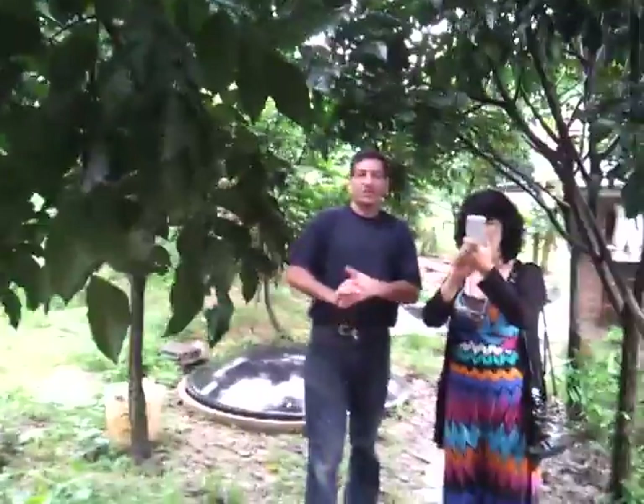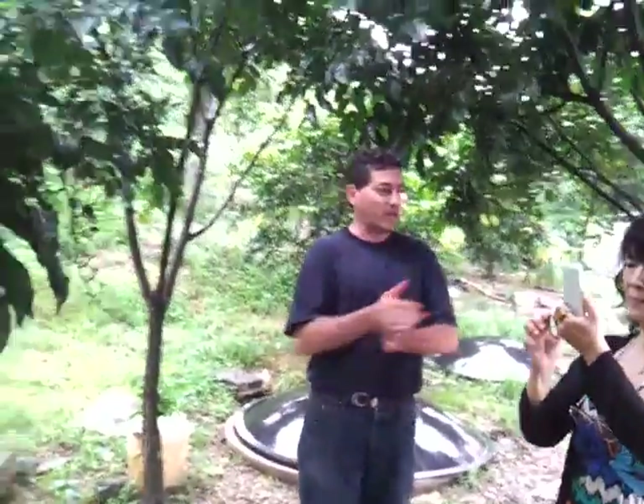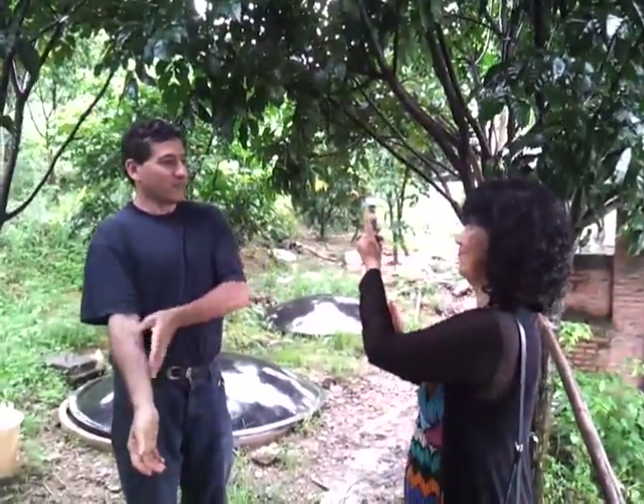Hi, this is T.H. Culhane for SolarCity Solutions, and I'm with Martha Liu, who's come from northern China. We're going to be going to Bangkok later this evening, but wanted to show Martha this system. Dr. Jianan Wang is behind the camera filming us. He's the inventor of this incredible system called the Puxin Biogas Technology System.